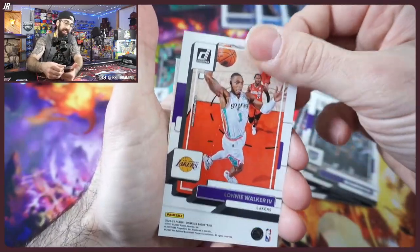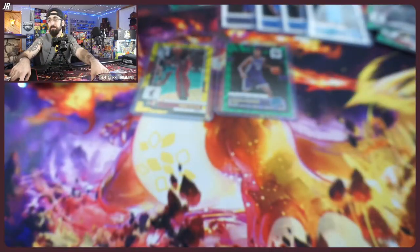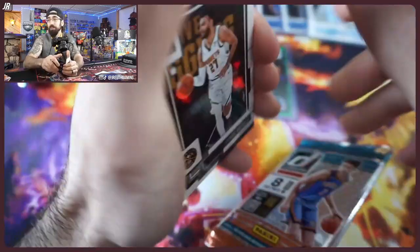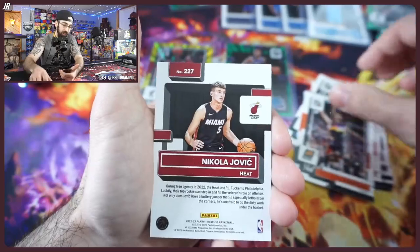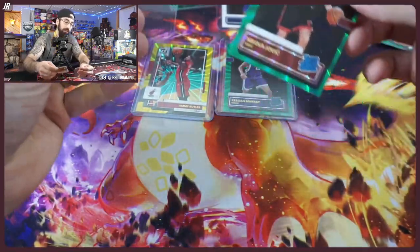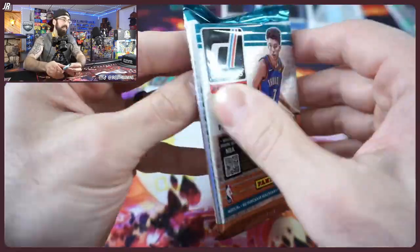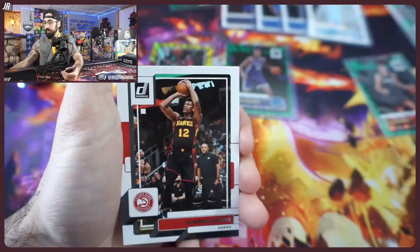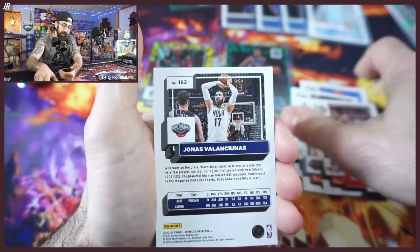Wednesday is NBA Prism release day — so excited. We got some first-off-the-line hobby boxes — boxes, plural. We're probably just going to rip them for the PC; we might go live on YouTube to rip them open, maybe even during one of the NBA games to have a good time with it. Make sure you have the notification bell on here on YouTube and check out our Instagram account. We got our second laser, not bad.